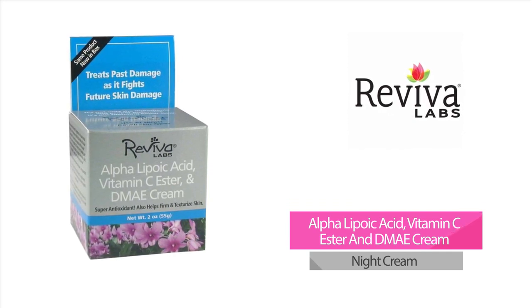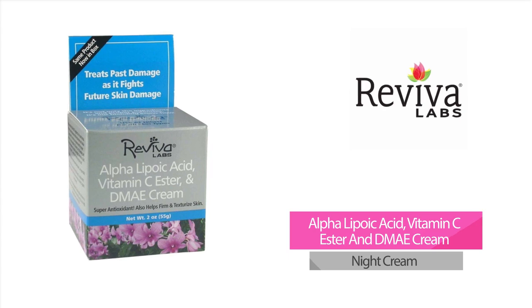This proven effective, super antioxidant, anti-aging night cream tones and firms throat and facial skin, dramatically diminishes visible signs of aging, smooths fine lines, battles skin damage, and protects against future damage.